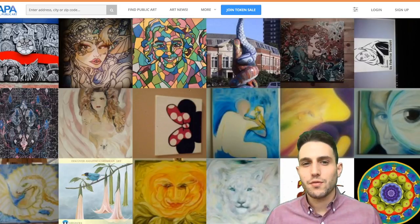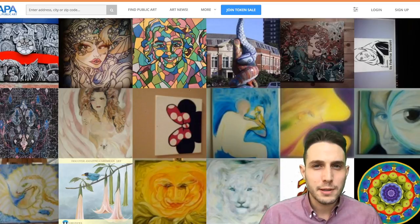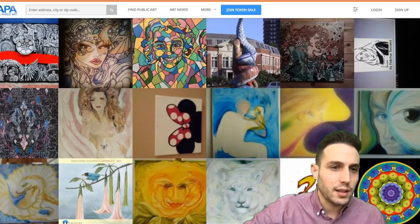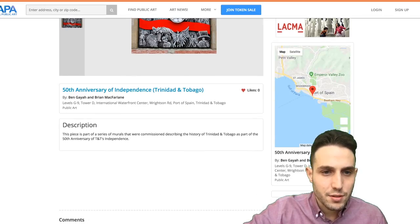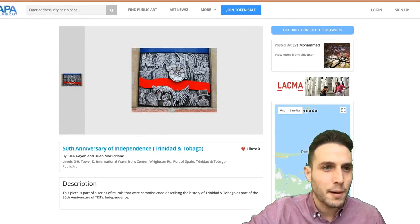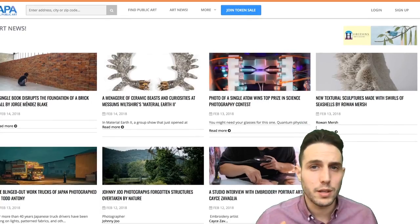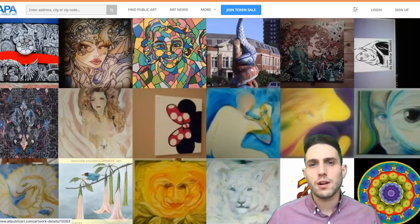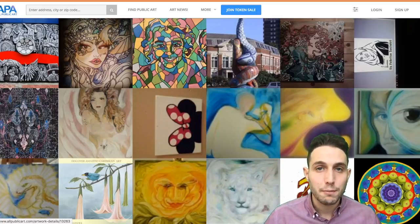Probably the most concerning thing of all is when you go to allpublicart.com — the website they've supposedly been developing for three years since 2015 — it's really just a collection of images, and when you click on them there's almost no more information, just a short description located somewhere in Port of Spain, Trinidad and Tobago. This website, if it's been built for three years, is really of low quality and works very slowly. I have a lot of concerns about whether APA or All Public Art has any ability to build a marketplace.